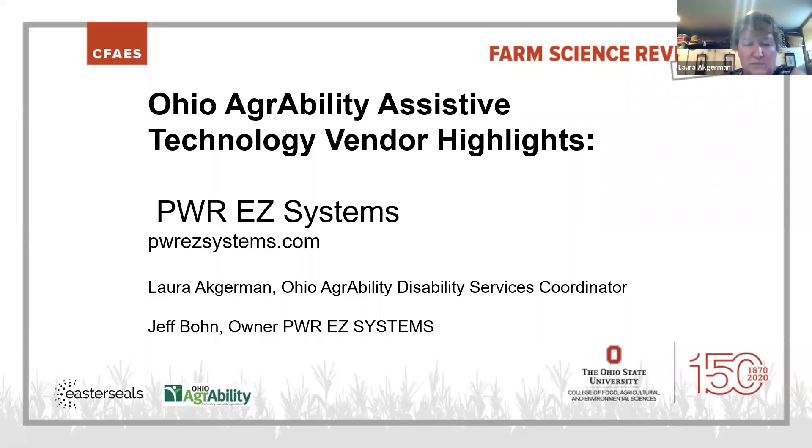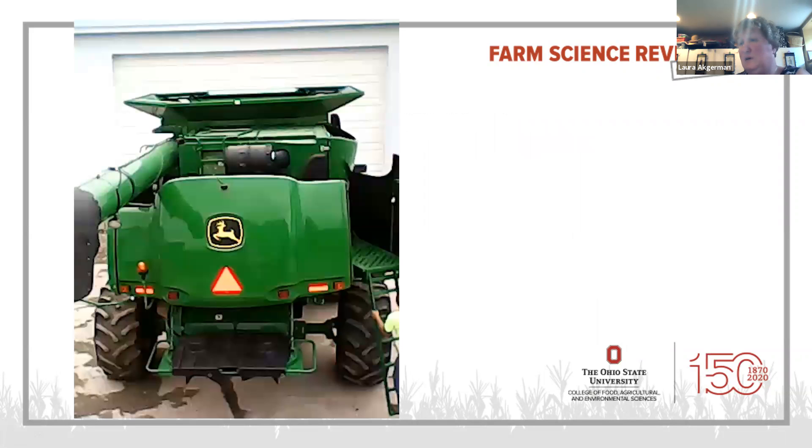So Jeff, welcome, thanks for joining me today. For the farmers that use an auger, how does your Power EZ System benefit them? I know a number of our AgrAbility farmers use it, and I know it's also good for all farmers. So what can you tell me about it?